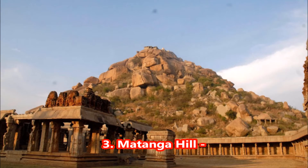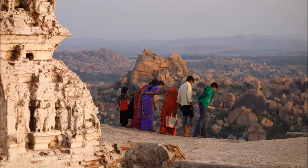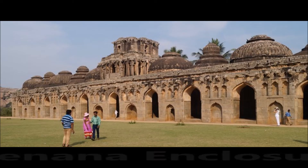3. Matanga Hill. This hill is described as the location of the Hermitage of the Saint Matanga during the Ramayana, hence is appropriately named. This is an ideal spot for those looking for some trekking excitement, as it is the highest peak in Hampi.